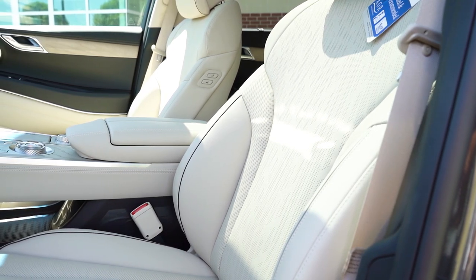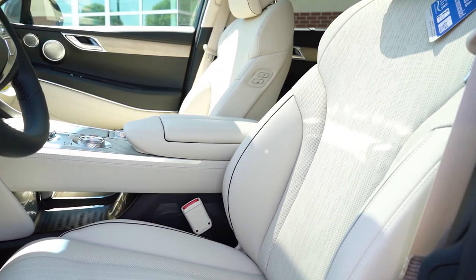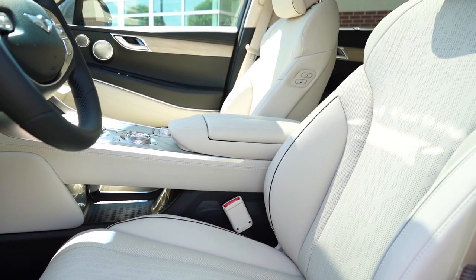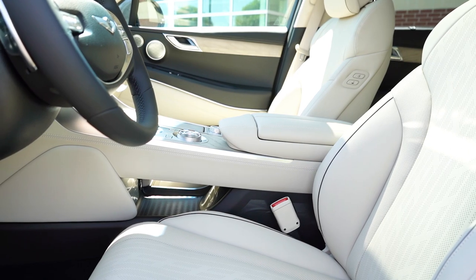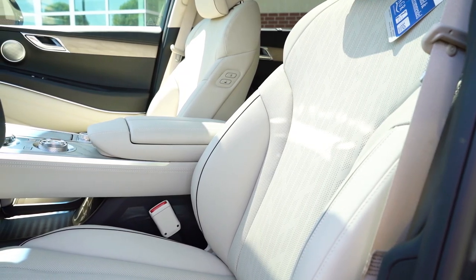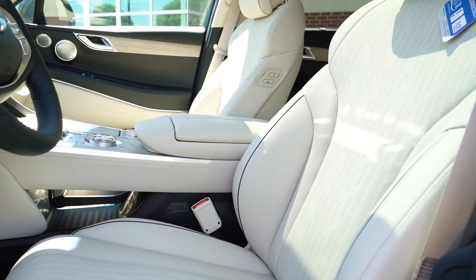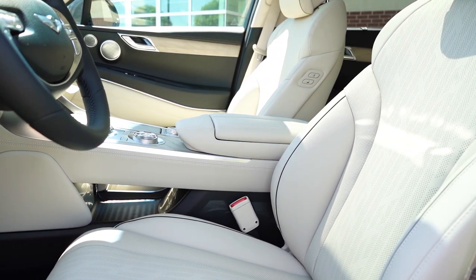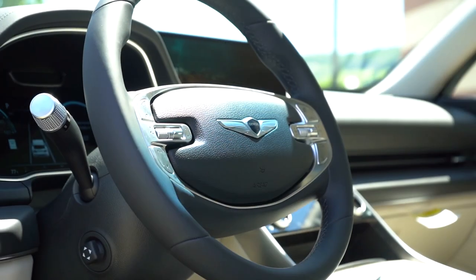Leatherette seating comes standard; full leather comes with any package option. 12-way power-adjustable front seats for Base and Advanced trims, 16-way power driver's seat for Prestige. Smart Posture seating comes on all trim levels — you enter your body measurements and it finds the best seating configuration. Heated and ventilated seats come on all trims. The Ergo Motion seat with the Prestige package provides adaptive side bolsters that tighten based on steering angle, similar to the Mercedes G-Wagon. Memory settings come standard.